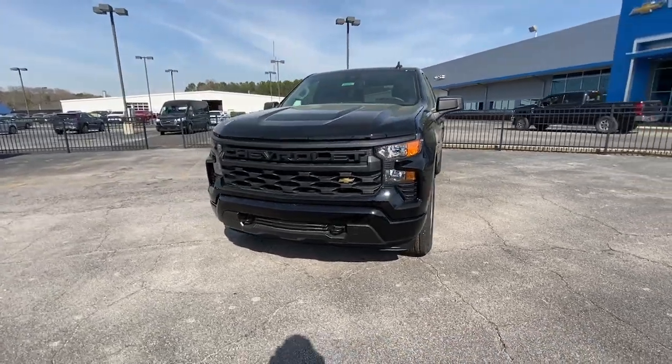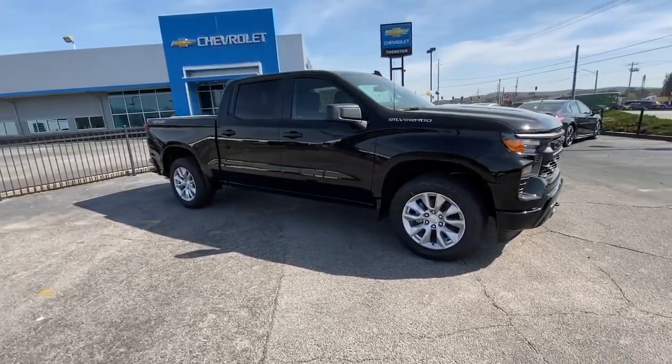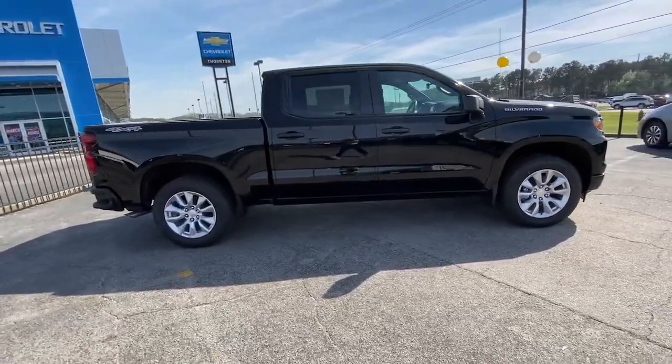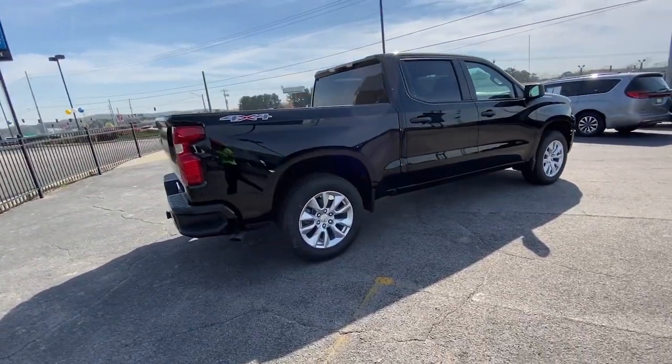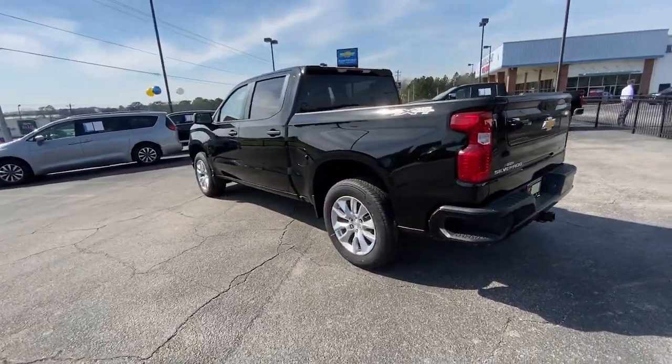Enjoy the view of this 2023 Chevrolet Silverado 1500. Stay connected on the worksite in the full size Silverado 1500 pickup. Its smooth agile ride keeps you comfortable while its rugged strength gets the job done.